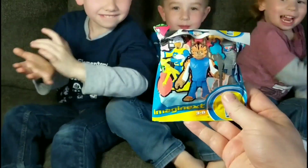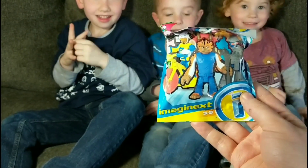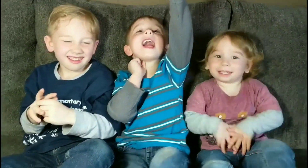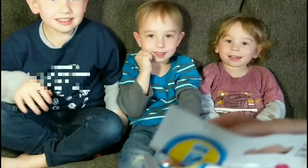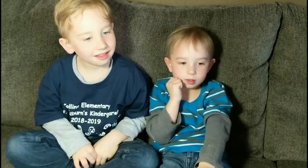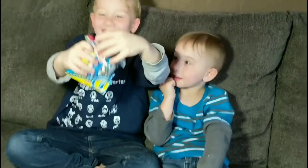Today we're opening up the Series 12 Imaginext blind bags and the kids can't wait to do them — they've been waiting all day. It's gonna be pretty awesome. We have them numbered and we'd like to share with you guys which ones are which. They're all individually numbered. We're gonna have Smith Monster Van open up number 59 first — go for it!